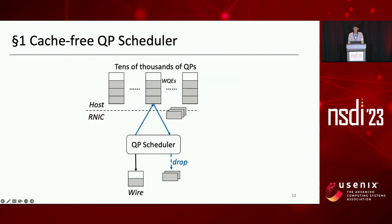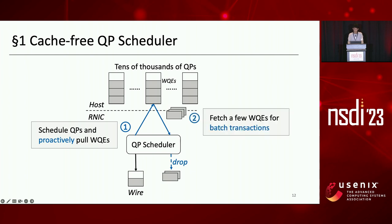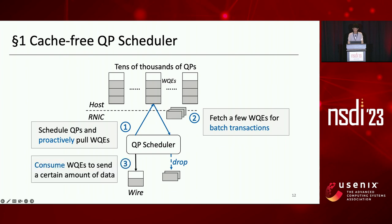The first optimization is the cache-free QP scheduler. The figure shows the scheduling model. Instead of prefetching WQEs into a WQE cache, we schedule QPs and proactively fetch WQEs when a QP is being scheduled. During each scheduling iteration, we fetch a few WQEs for batch transactions to hide PCIe latency and improve the message rate. The RNIC then parses these WQEs and consumes them to send a certain amount of data.